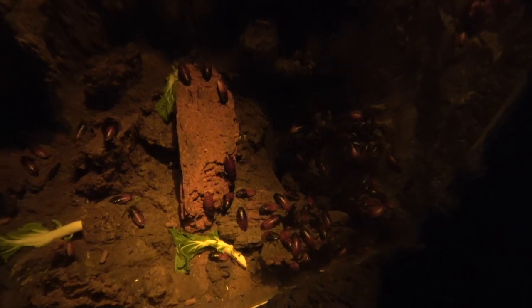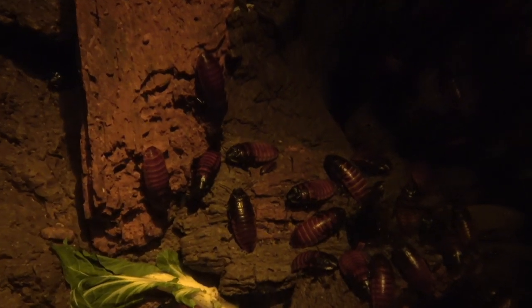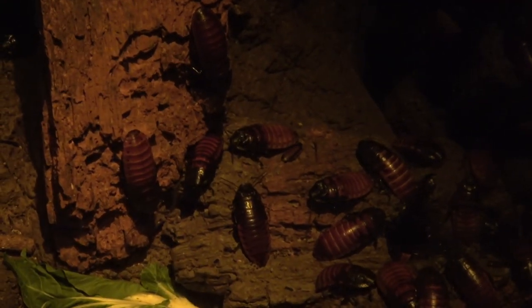If you didn't already have it, after this exhibit you might develop katsaridaphobia, or the irrational fear of cockroaches.